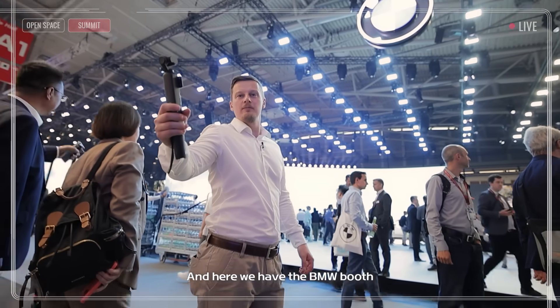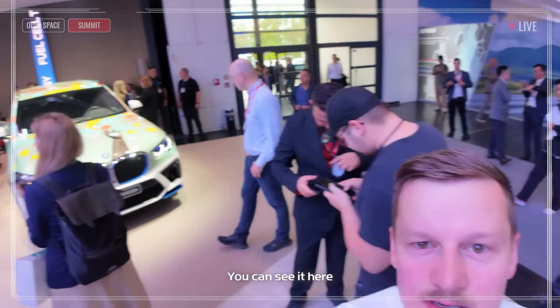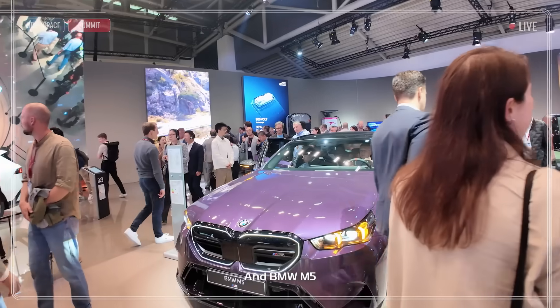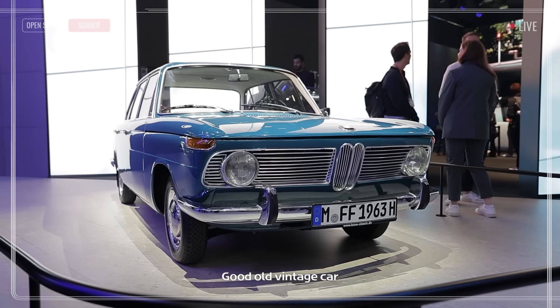And here we have the BMW booth. BMW is actually located in Munich, so it's not far for them. Every year at the IAA, they have a huge booth with some prototype vehicles. You can see the iX5 Hydrogen — still working on it, BMW. And the BMW M5 — look at this, a good old vintage car.